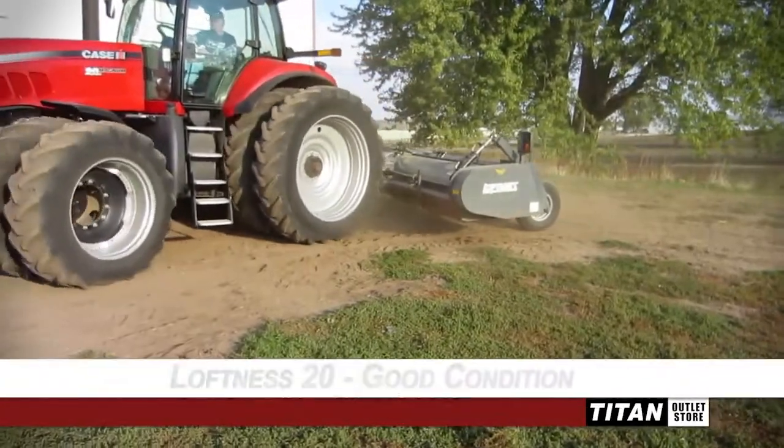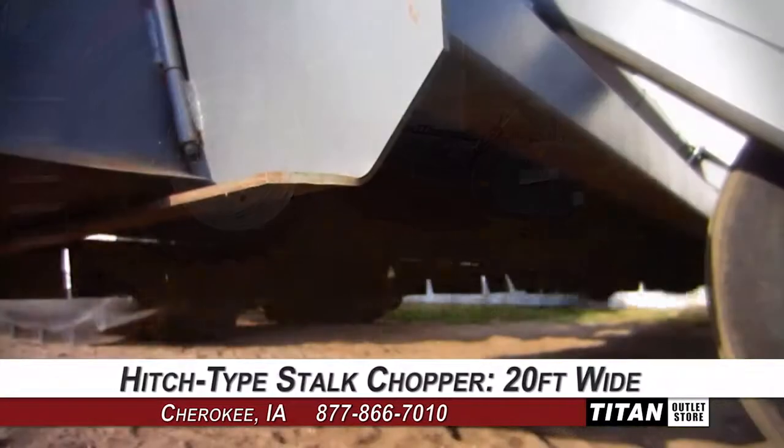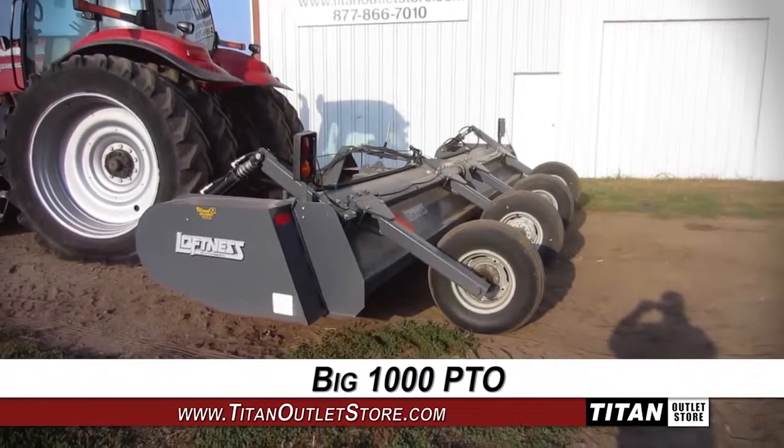Welcome to the Cherokee Titan Outlet Store. In today's video, we are demonstrating a Loftness 20 in good condition. This hitch type stock chopper is 20 feet wide and is powered by a big 1000 PTO.